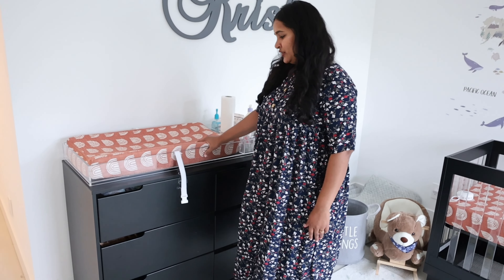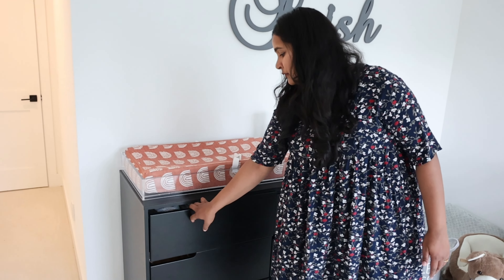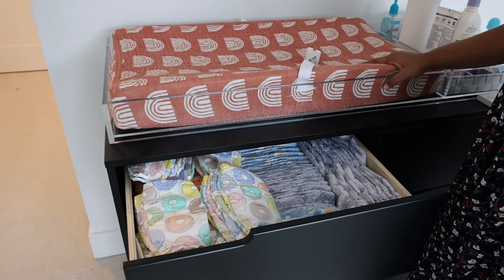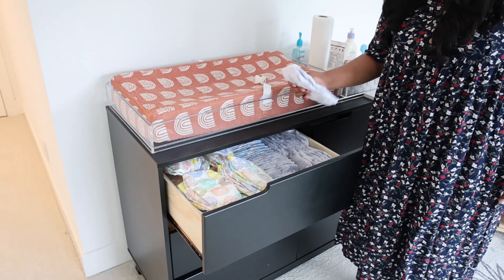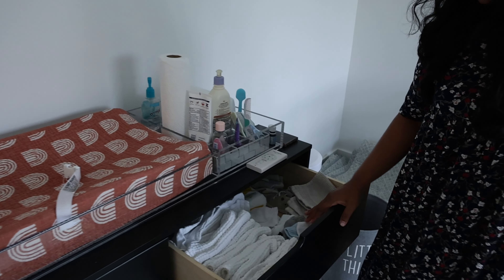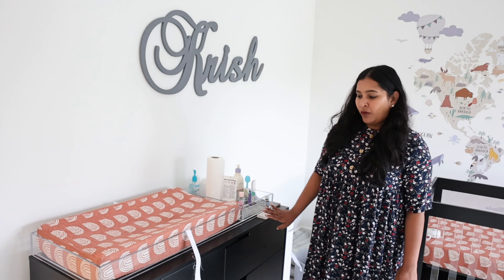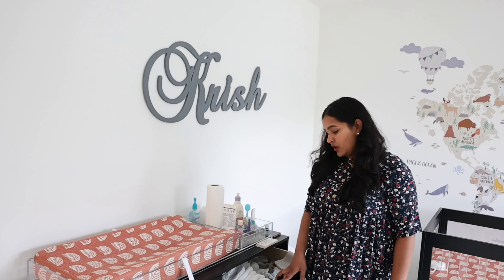This is the diaper changing station. We have this cute little set of drawers which holds diapers — it's really handy and the most used thing in the nursery. We change his diaper six to eight times a day, even more when he was little. He's five months old now. These are his night diapers and these are his day diapers — we use the brand Honest, I really love them. And here are his burp cloths, socks, and washcloths. It's so convenient having everything in one place.